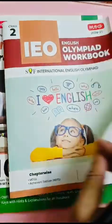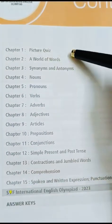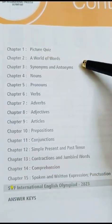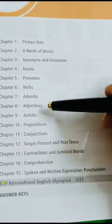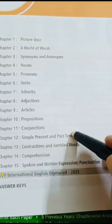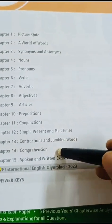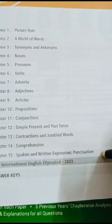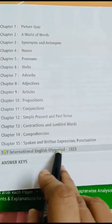First I am showing you the contents — picture quiz, world of words, synonyms, antonyms, nouns, pronouns, verbs, adverbs, adjectives, articles, preposition, conjunctions, simple present and past tenses, contractions, jumble words, comprehension, spoken and written expression, and punctuation.